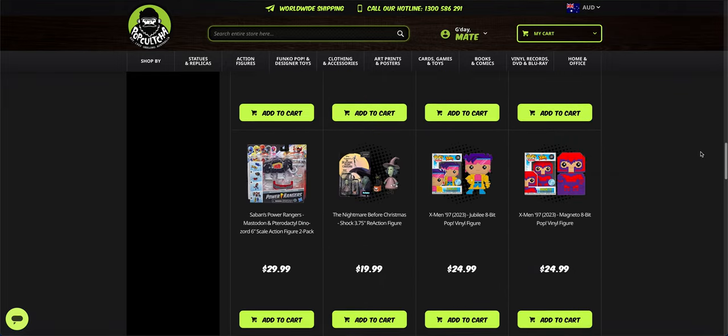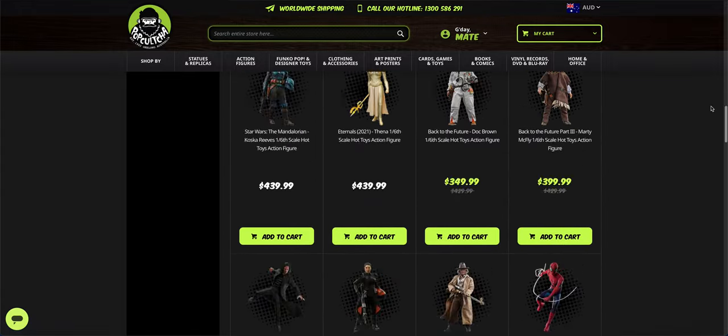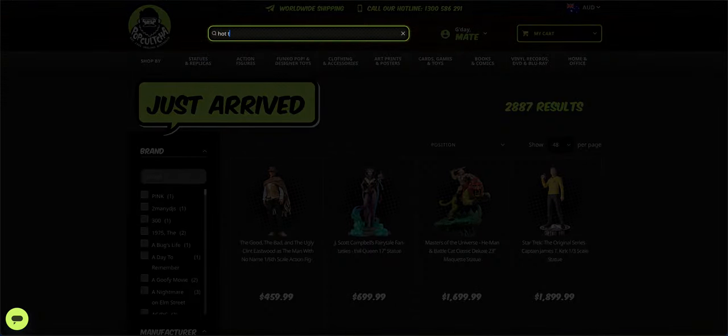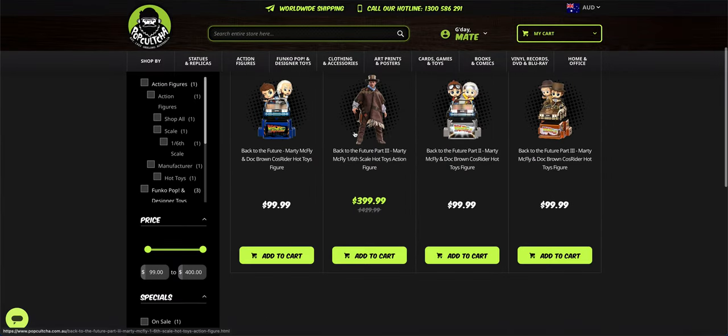It looks like the Marty McFly that goes with the Doc may have sold out, because that was here earlier yesterday as well. Let's see before we end whether that Marty is actually up here — oh yes, it is, there it is, that's fine.